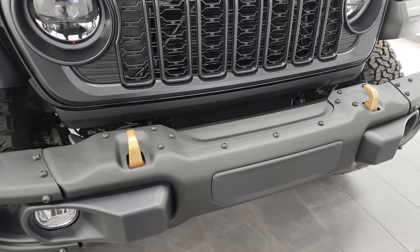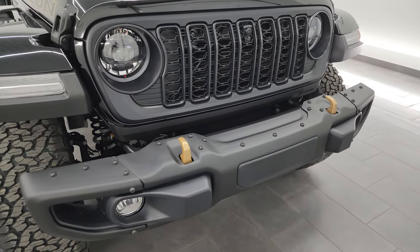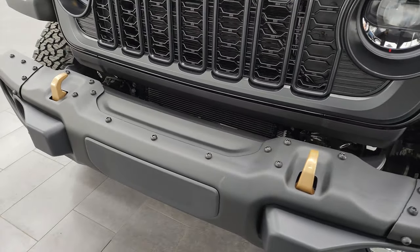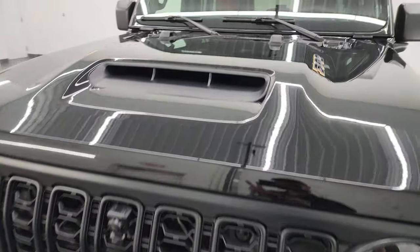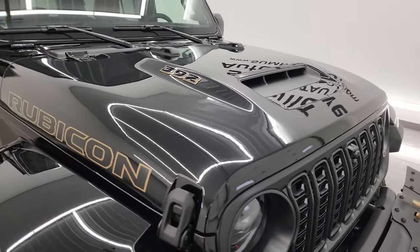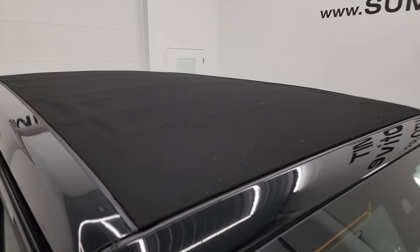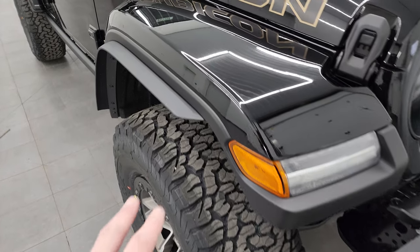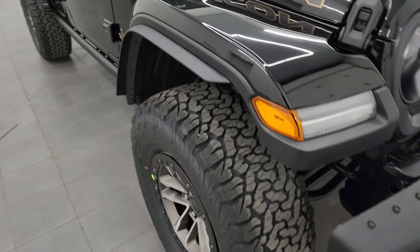The gold trim is prevalent throughout the vehicle — you get the gold tow hooks on there, obviously the 2024 392 badging. All the LED lights are standard. This one has the metal bumpers. It does have the satin black hood — the true cold air induction hood, specifically the hydro guide hood. It has color-matched fenders and the Sky One-Touch power top. You also get the bigger wheels and tires with the 392 kit, and fender extensions to accommodate those bigger tires.